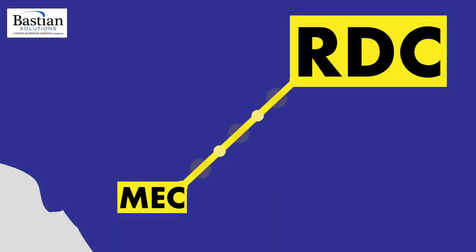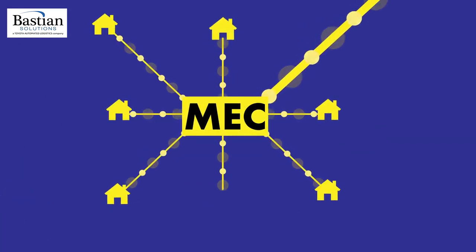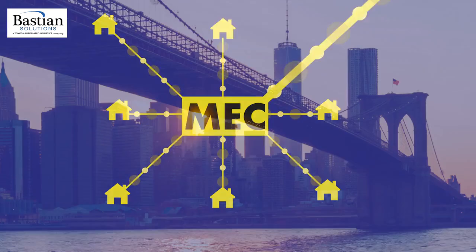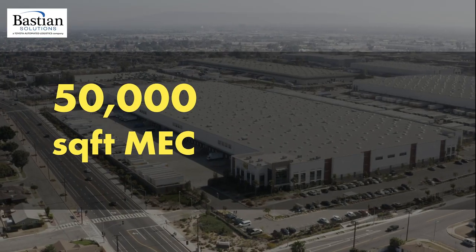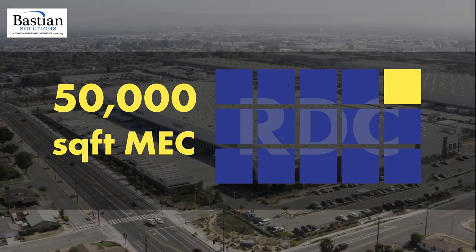Products that aren't sent directly to one of Best Buy's stores are sent to their metro e-commerce centers. These MECs allow Best Buy to better serve its large number of customers in major cities, such as New York City, Chicago, and L.A. At about 50,000 square feet, these facilities are one-fifteenth the size of Best Buy's RDCs.